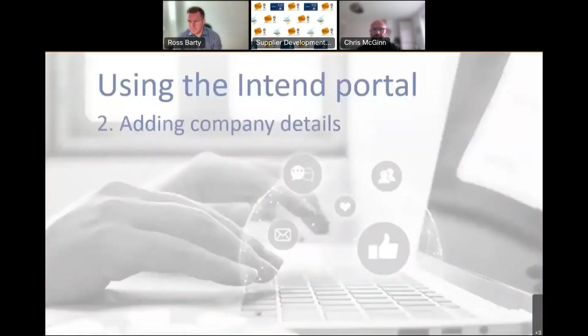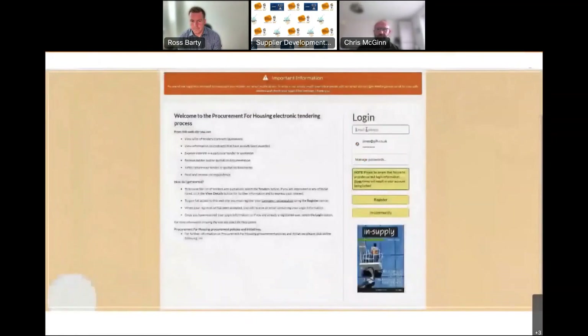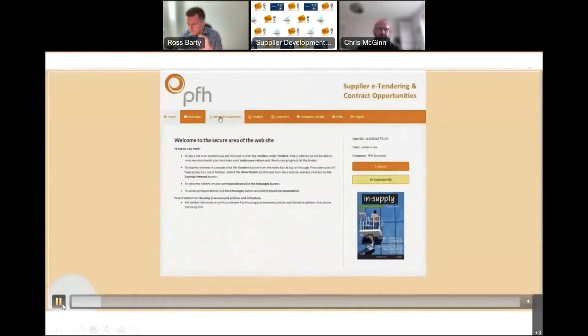The next stage covers using the Intend portal, adding company details, and how to access the DPS — I'll run through that with the next video. When you've registered you'll receive an email confirming registration was successful, normally within a couple of seconds. You can then log straight in. Across the top there are a couple of navigation titles, but the main one you're looking for once logged in is Tenders, then click Current.